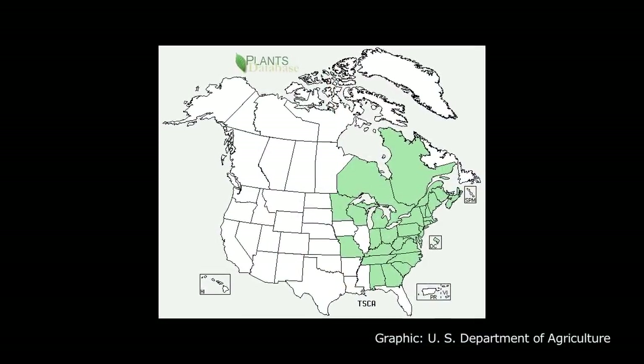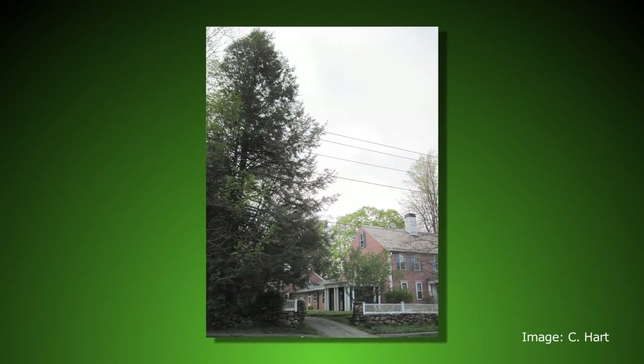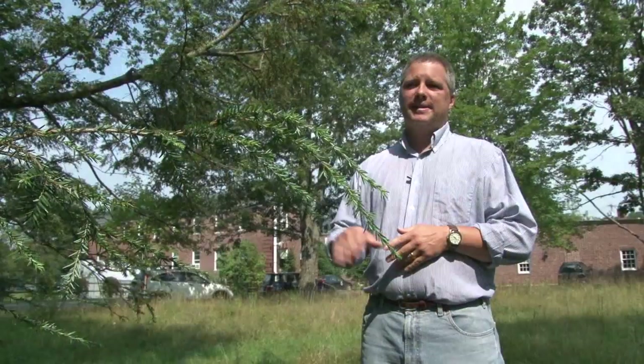Eastern hemlocks are very abundant here in New England. In fact, you may have them in your backyard as a hedge perhaps, or maybe even at your kid's school. And they often grow in deep, dense, shady forests, but they still can also grow in these very open environments too.